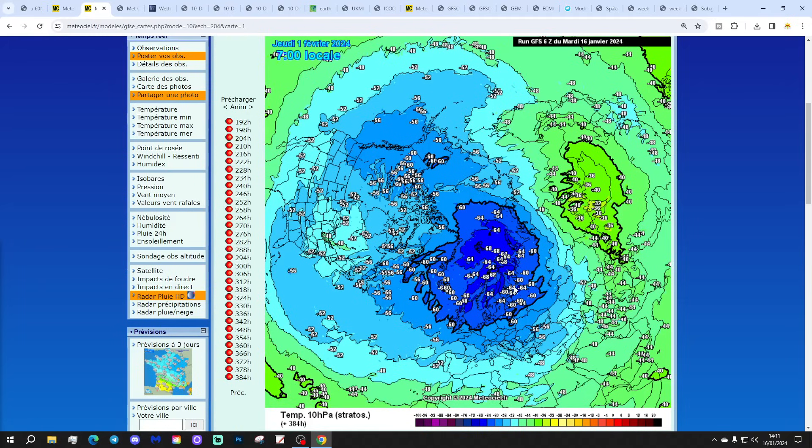Moving on into the extended range with this GFS run, another warming is occurring right over the top of the pole there as well, keeping disruption of the polar vortex going. Eventually, by the end of the GFS run — the 1st of February — the polar vortex is beginning to start reforming. Despite the reversal, it's not a killing blow for the polar vortex; it will still be in business, albeit weaker than average. Another slight warming is also beginning to happen over Siberia.